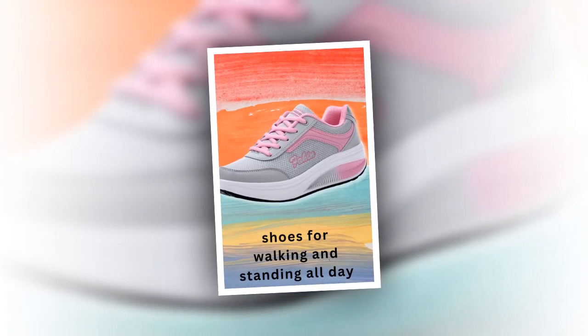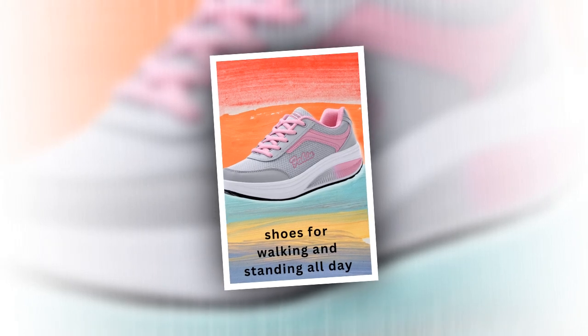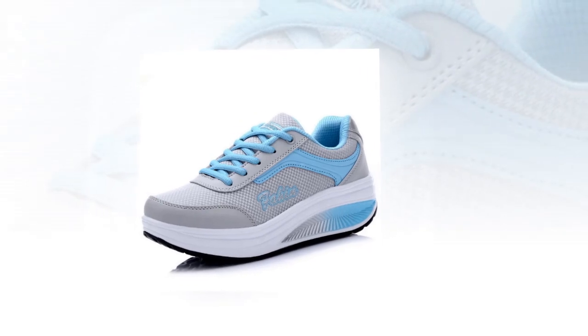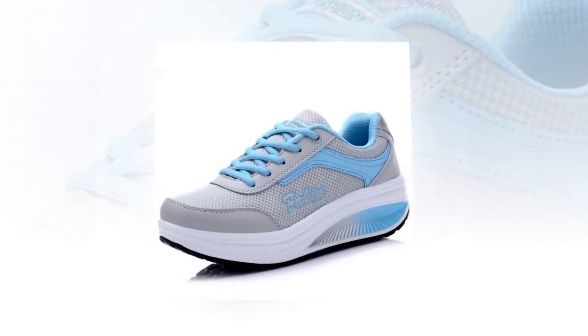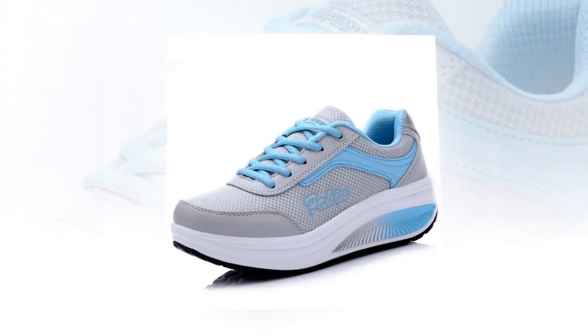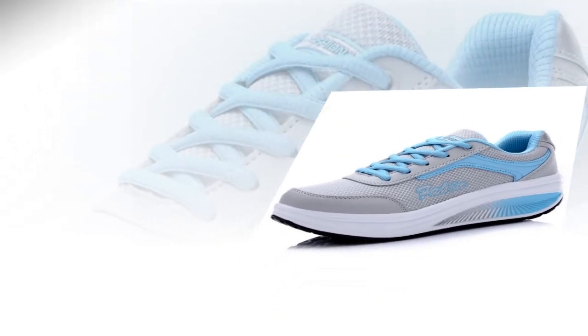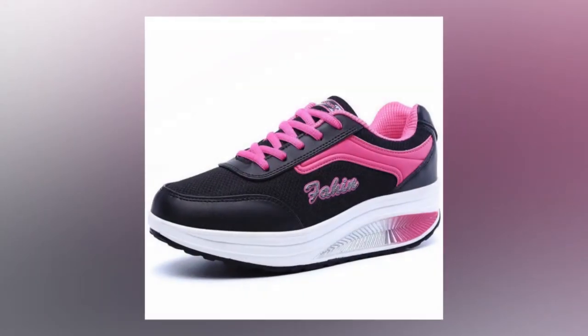Next, let's talk about breathability. The women's sneaker shoes fashion comes with a breathable mesh fabric. This isn't just any fabric — it's designed for a sweat-wicking circulation system that keeps your feet dry and fresh. If you're someone who's constantly on the move, you know how important it is to have shoes that allow your feet to breathe. No more sweaty feet. No more discomfort.